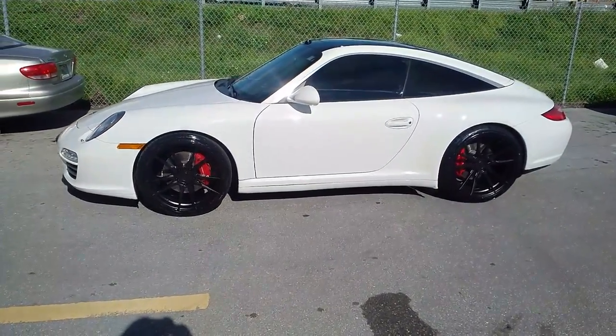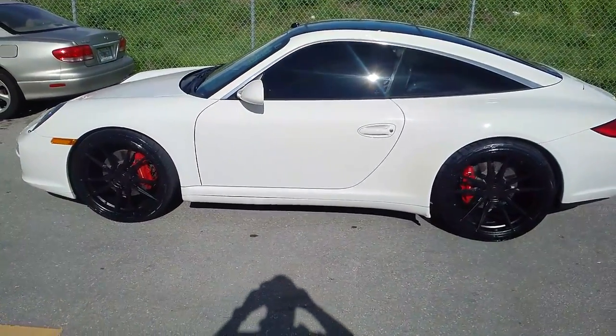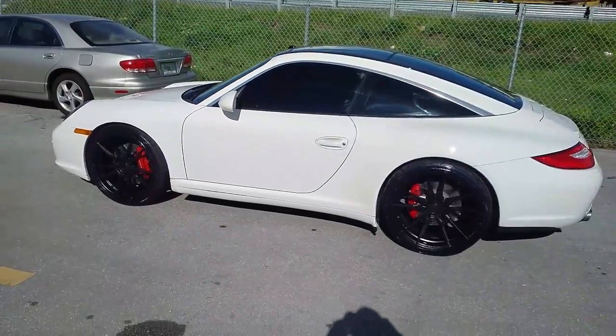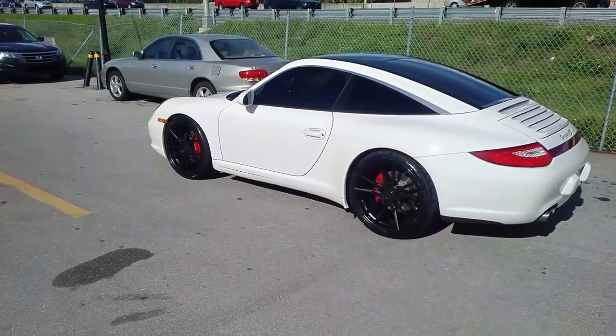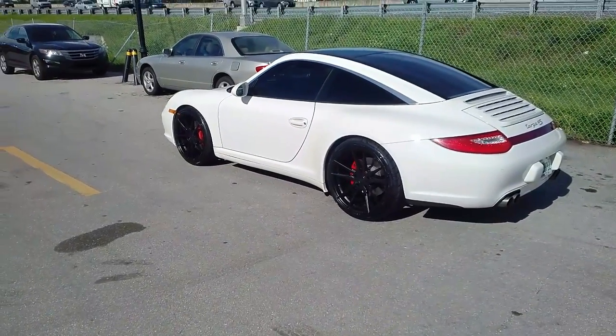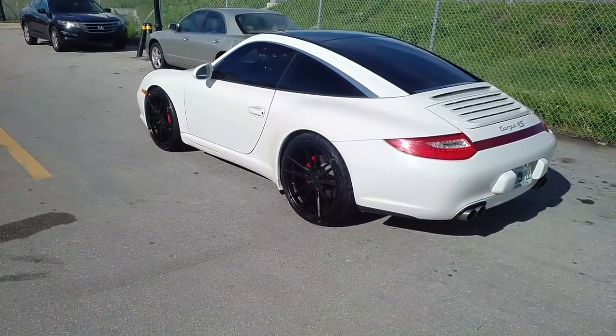Really came out nice on the vehicle. This wheel is specifically made for this car in a 5x130 with a 12-inch wide — doesn't really fit anything else in a 12-inch wide. It does come in a 10 and also comes in 11. But great looking wheel, really complements this vehicle very well.